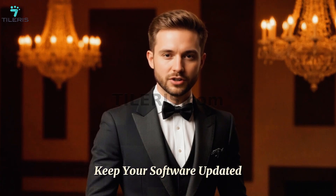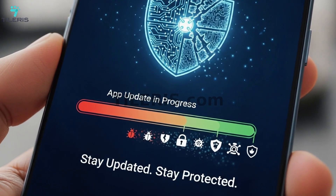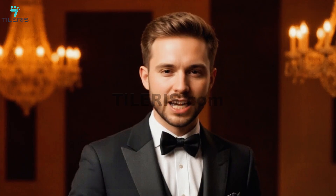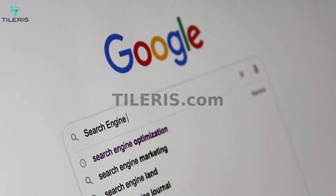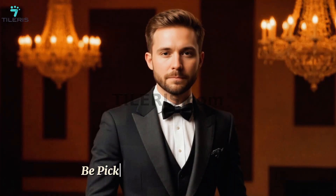Second: keep your software updated — your digital shield. OS updates for iOS and Android frequently include critical security patches that fix vulnerabilities hackers could exploit. Install them as soon as they're available — don't put it off. Similarly, keep all your apps updated, as developers constantly release security fixes. Enable automatic updates in your app store settings to ensure you're always running the latest, most secure versions. Your web browser is often your gateway to the internet — keep it updated too, as browser updates include protections against malicious websites and phishing attempts.